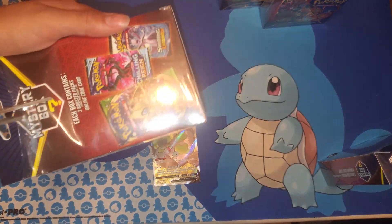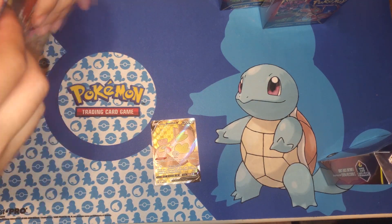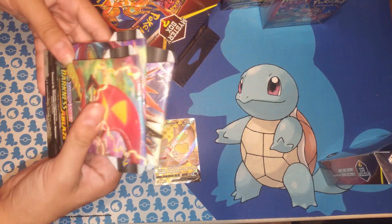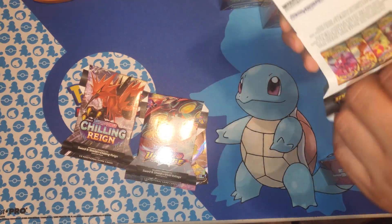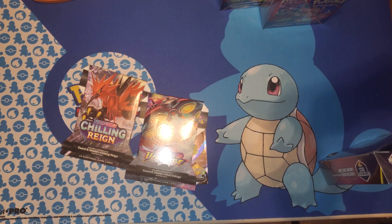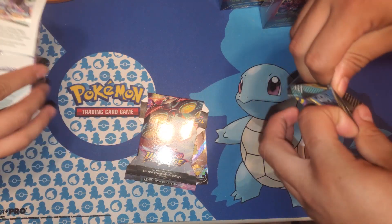It's got that shitty plastic thing that everybody hates. I picked these up for basically 20 bucks a pop, which shouldn't be much different from Walmart prices. There you go — just some loose packs shoved right in there: Darkness Ablaze and some Vivid Voltage and Chilling Reign. It's messed up that they don't even attempt to take them out of the cardboard packaging because it's gonna mess up all the cards inside.